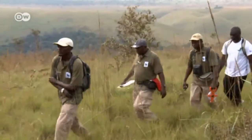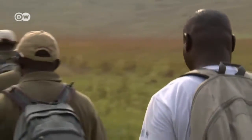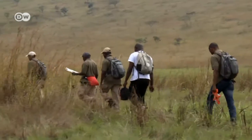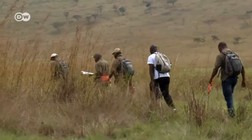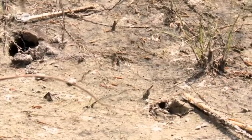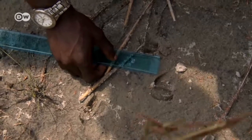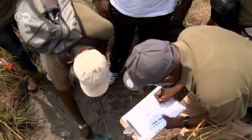Biologist Menar Mbende and his colleagues from the WWF Environmental Organization are doing research in this deserted grassland. They're assessing how much biomass and biodiversity still exist in the Congo Basin. Even the smallest signs of life are important — antelope hoof prints in the mud, for example. Each detail is carefully measured.